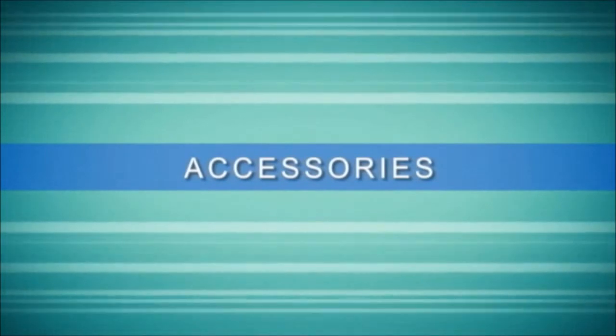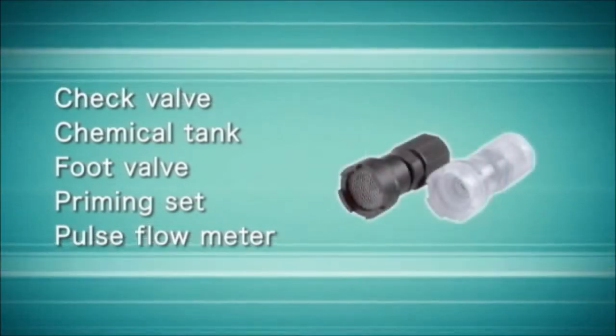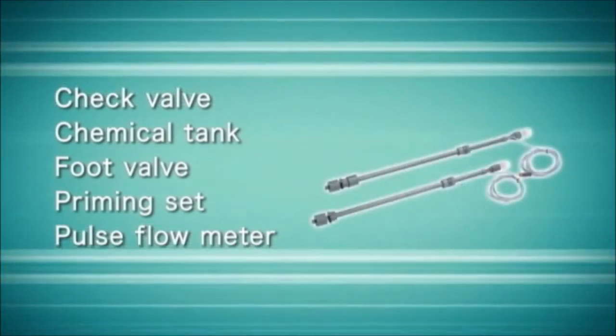To support the full line of metering pumps, a complete range of accessories is also available from Iwaki. Accessories can be configured for any application, providing a unique pumping solution for the customer.